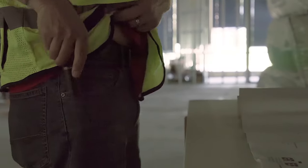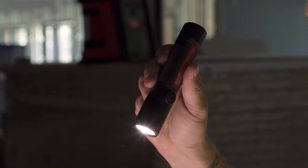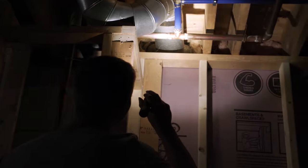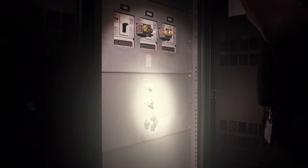With pocket portability and uncompromised power, the Red Lithium USB 800 Lumen Compact Flashlight provides TrueView high-definition flood output in a compact size. The bullseye beam is optimized to combine the accuracy and intensity of spotlighting with the widespread coverage of floodlighting.